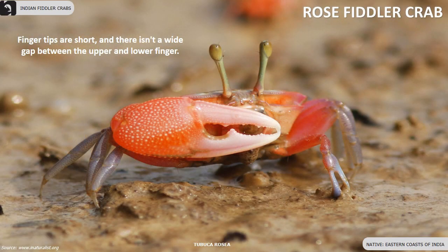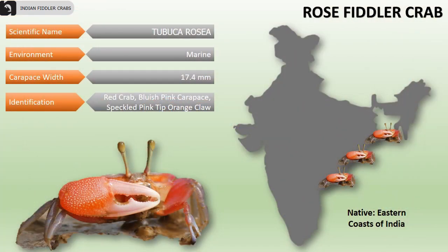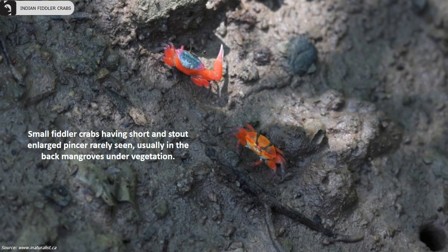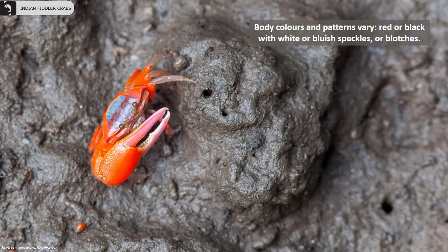Rose fiddler crabs are found on the eastern coasts of India. Their fingertips are short and there isn't a wide gap between the upper and lower finger. Their carapace width is 17.4 millimeters. Overall, they are a red crab with a bluish-pink carapace. Males have a speckled pink-tipped orange claw. Females choose a male mate whose claw size indicates the best burrow environment for a clutch of eggs. They are small fiddler crabs with a short and stout enlarged pincer, rarely seen, usually found in back mangroves under vegetation. Their body colors and patterns vary, sometimes red or black with white or bluish speckles or blotches.